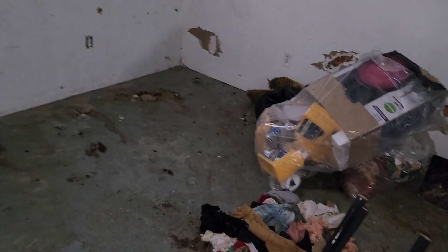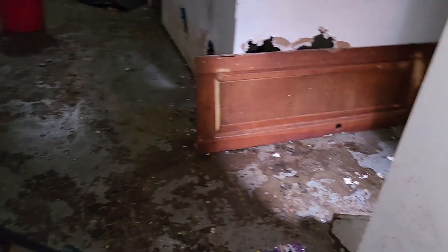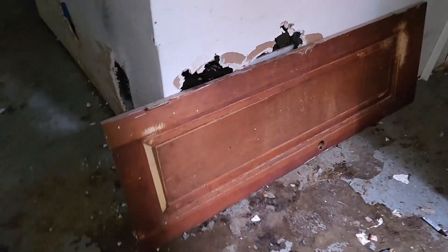Into the basement — it smells bad down there. You gotta replace or remove all the carpet. Got a whole bunch of holes down here — you're gonna have to fix all the drywall. Remove all the trash.